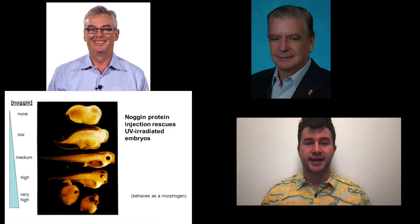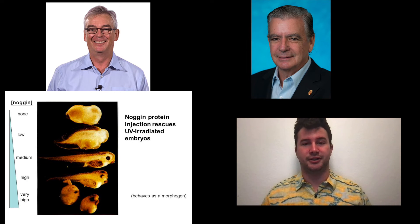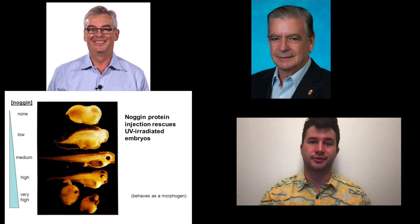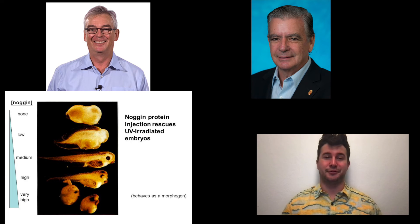At relatively the same time, Edward De Robertis and his colleagues were able to find chordin. These two molecules worked so similarly that chordin was thought to be a secondary inducer. After the success of those two groups, Melton and his colleagues were able to discover another neural inducer, follistatin.